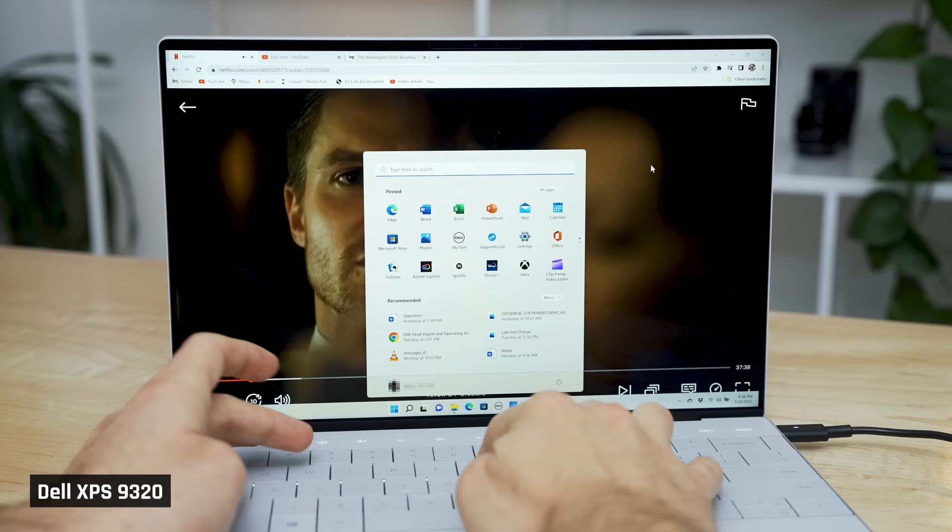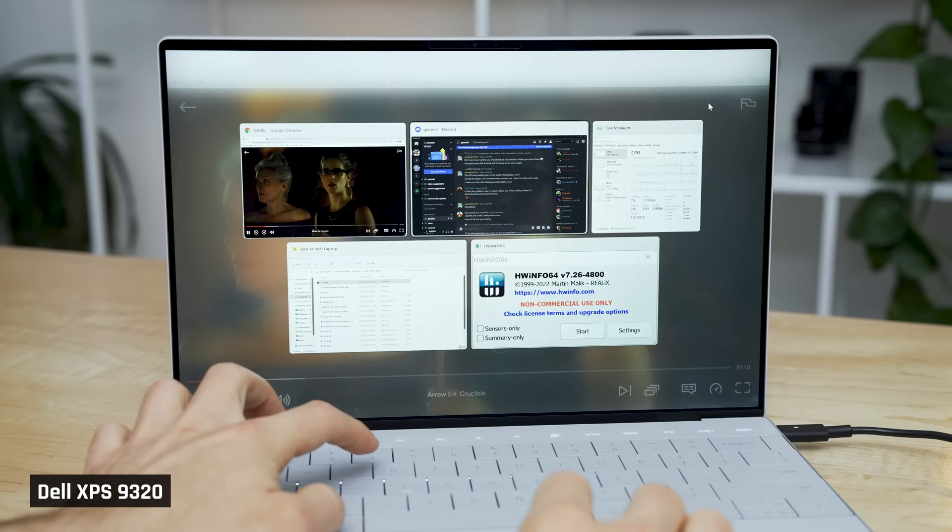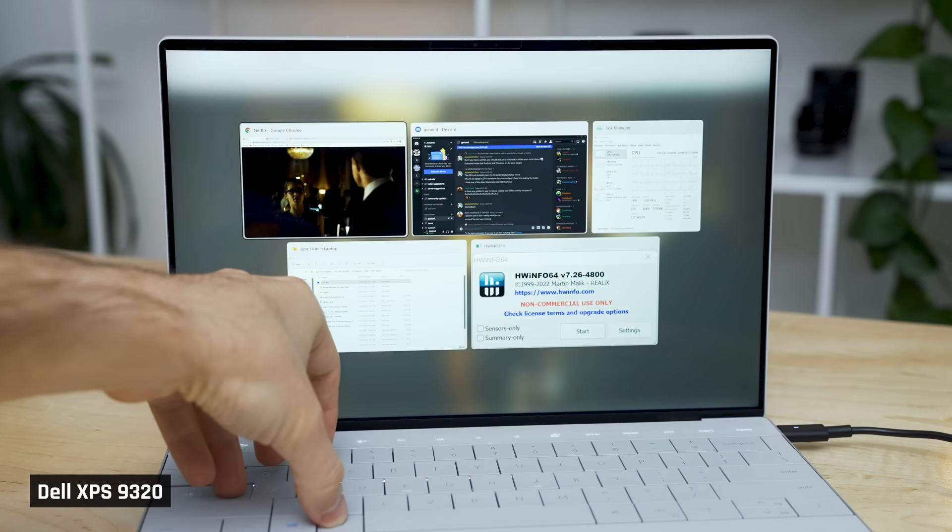Look closely at the TV show playing in the background as I try to open Hardware Info. It's freezing, and now frozen. Finally we get some playback. Now let's try alt-tabbing out of a movie — you can see I'm not able to switch to another application. I'm pressing alt-tab, alt-tab, nothing. And we're back to more stuttering and freezing.